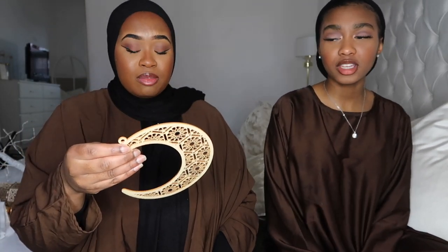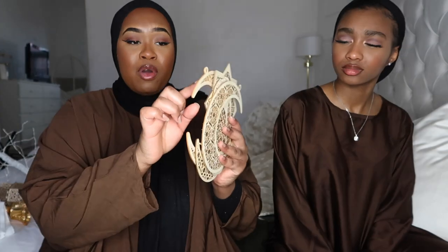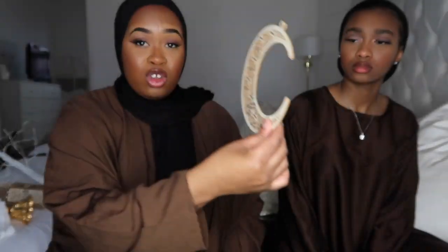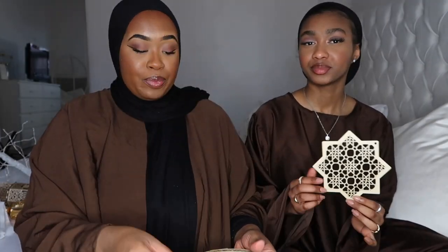Next, from eBay, are these large hanging decorations. You could hang them from the ceiling with string or put a nail in the wall and hang them, or use command strips. There's a moon-shaped one, a moon and masjid one, a star one, and a lantern one, plus another crescent moon. They're very damage-resistant and don't get damaged easily.